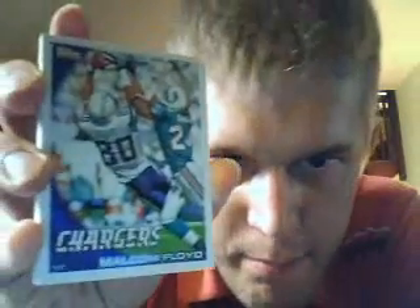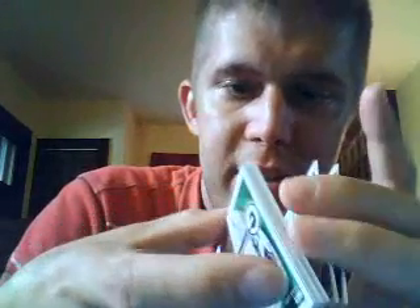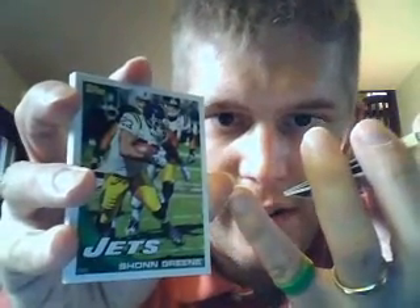And that was the top half of the rack pack. Now for the bottom half. Kicked it off with Malcolm Floyd, Chargers wide receiver. And Cowboys wide receiver Roy Williams. And the Browns, Mohamed Masaquoi. Lions wide receiver Nate Burleson. Texans quarterback Matt Schaub. Jets running back Sean Green — and again, we have a Jet there in the throwback jersey.